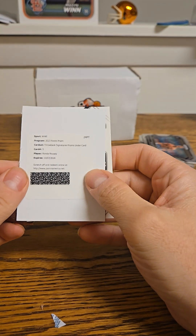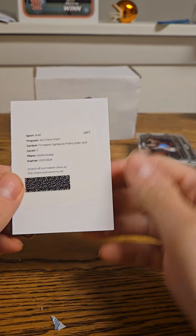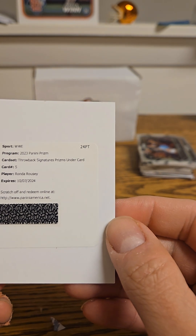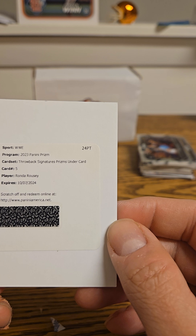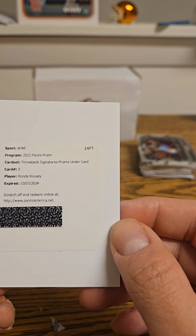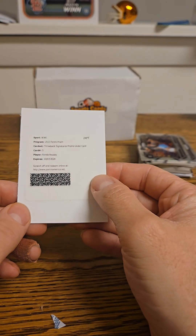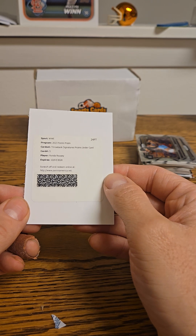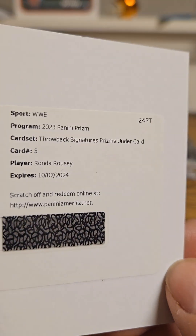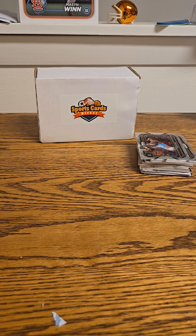And it is a Ronda Rousey — so we got a Ronda Rousey redemption. I don't know what undercard means, maybe undercard is where the auto is, but I'll take an auto for sure. Got to get that submitted pretty quickly because it expires in October, and hopefully Panini actually follows through and gets it to me.